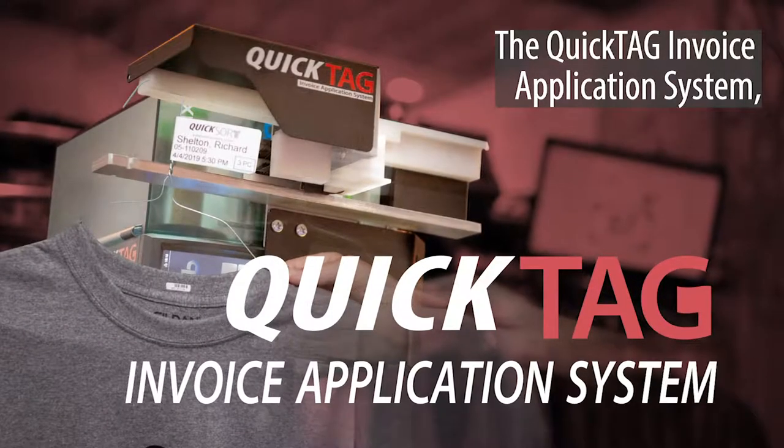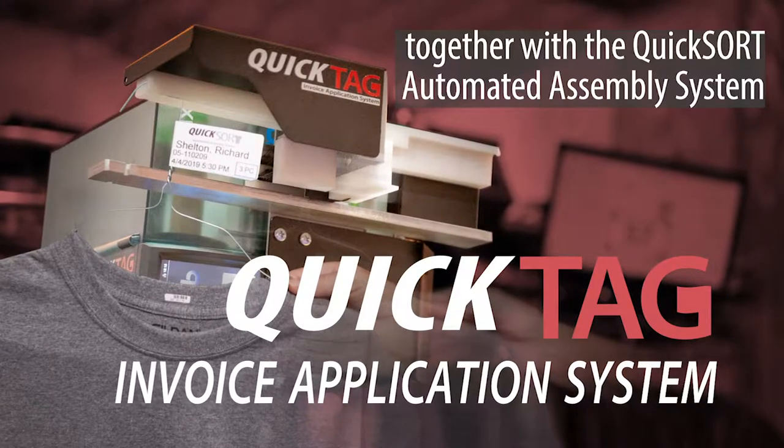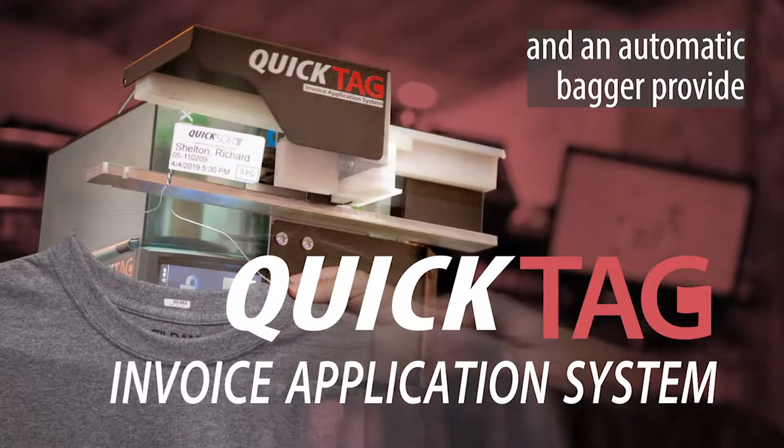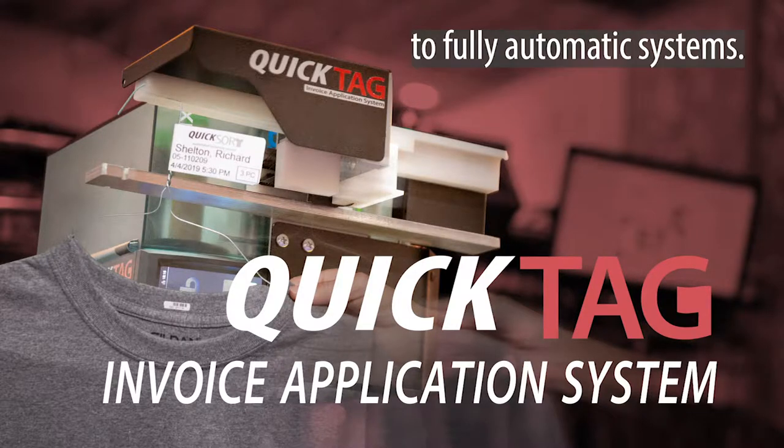The QuickTag Invoice Application System, together with the QuickSort Automated Assembly System and an Automatic Bagger, provide a simpler, less expensive, and more reliable alternative to fully automatic systems.